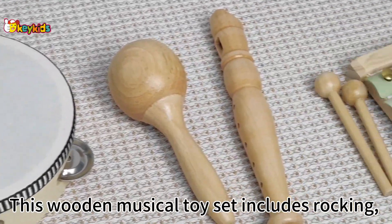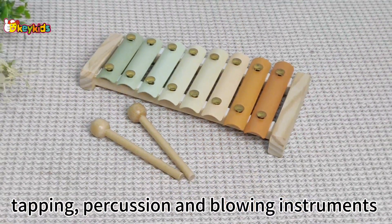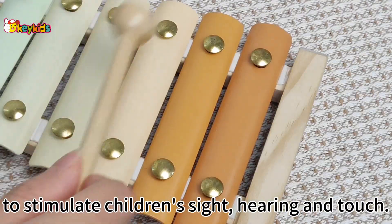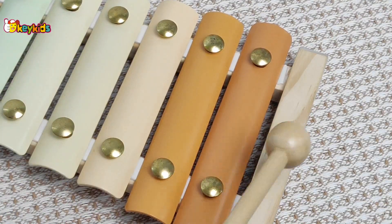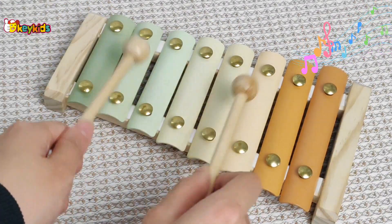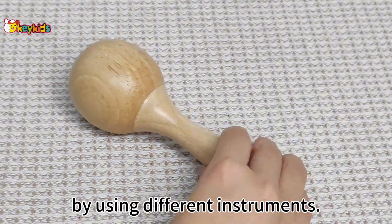This wooden musical toy set includes rocking, tapping, percussion and blowing instruments to stimulate children's sight, hearing and touch. Children can hear different sounds by using different instruments.